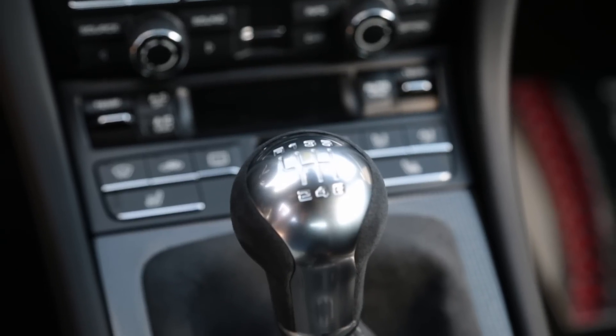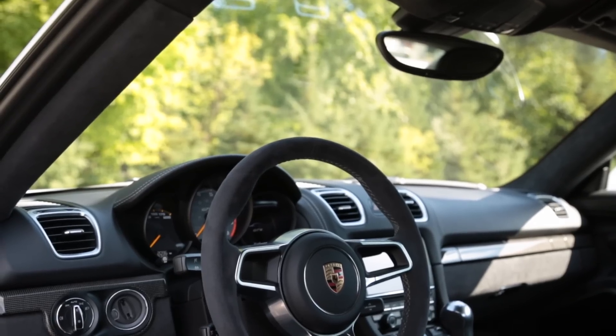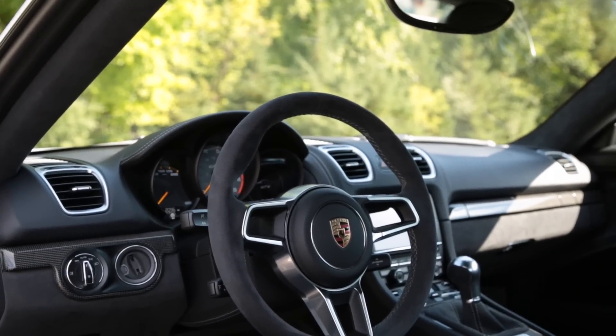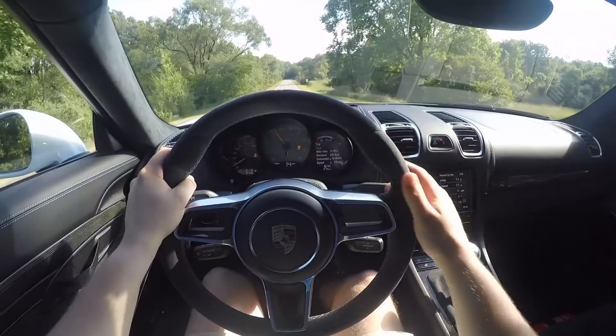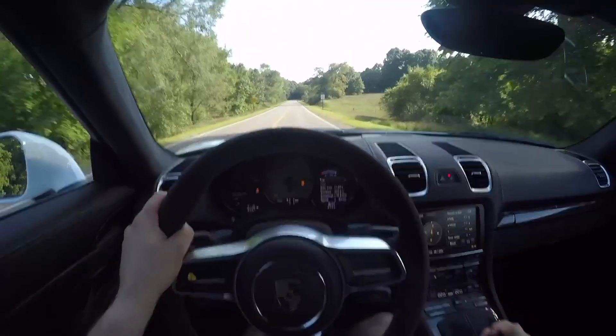This car is also equipped with a six-speed manual transmission. That is so beautiful. Porsche kills it with their manuals and this is no exception. The linkage is so smooth, everything is so tight, and the throws are extremely short.